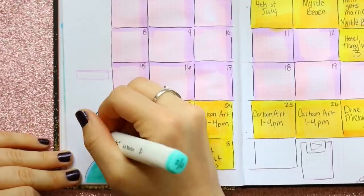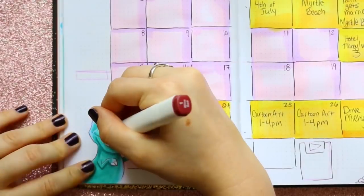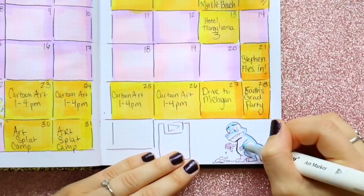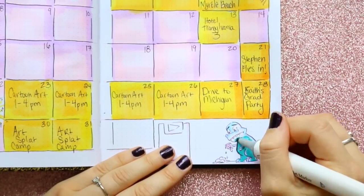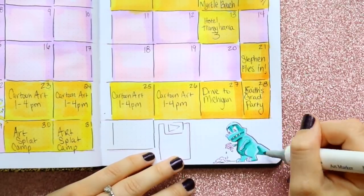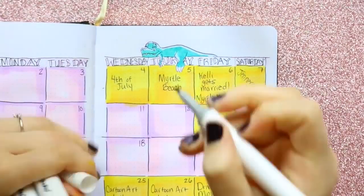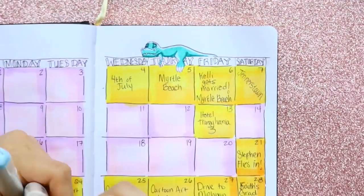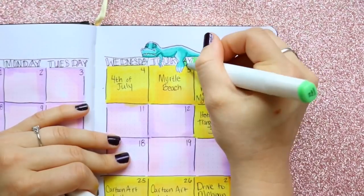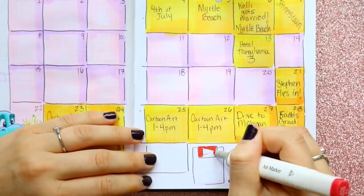Being prepared means getting ready for my cartoon art camp and my art slack camp. July doesn't get too crazy until the end of the month. I've got all these back-to-back summer camps going on, but I do have about a two-week span where I don't really have anything — from around July 6th through the 14th. Then my boyfriend flies in on the 21st, and then I go straight into a camp, so it's going to be hectic working while he's here.